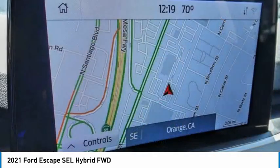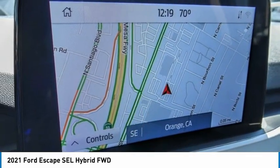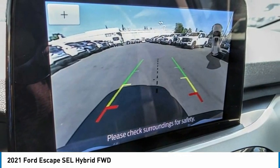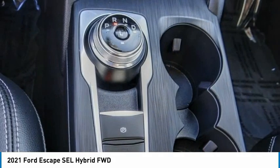Fog lights, speed control, four-wheel disc brakes, rear window defroster. If you like it online, you'll love it in your driveway. Take it for a spin today.